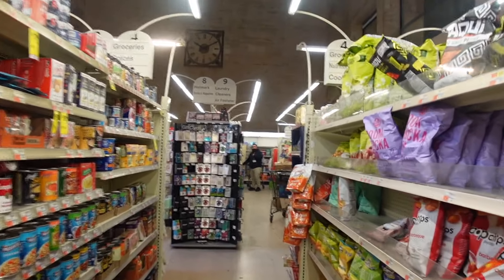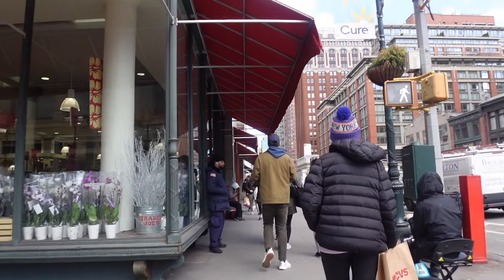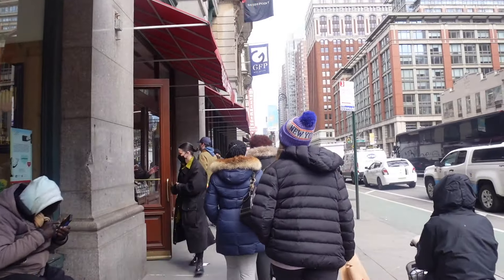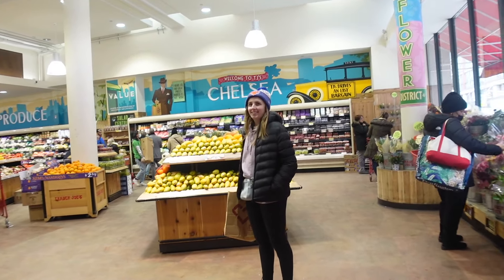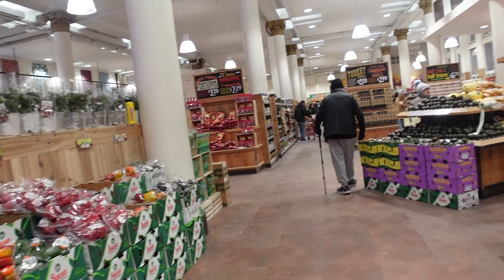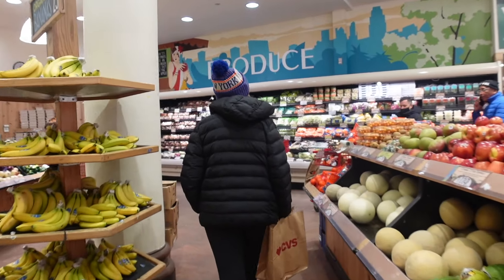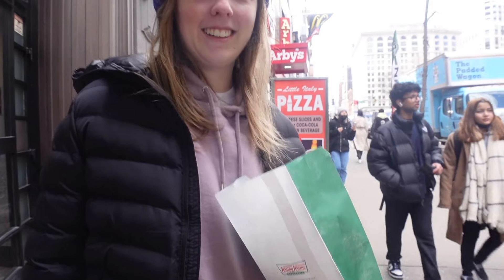We're heading into Trader Joe's to pick up some snacky bits for the room — I absolutely love this store. I'm going to stock up on my everything bagel seasoning because I use it every morning with my breakfast. It's one of those stores where you want recommendations since it's a lot of their own brand stuff. We walked past Krispy Kreme and saw the hot light on — so we've gone for some original glazed. These are the best ones — you have to get original glazed especially when they're hot, they're just amazing.